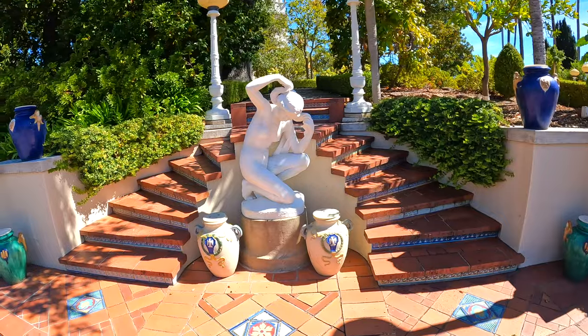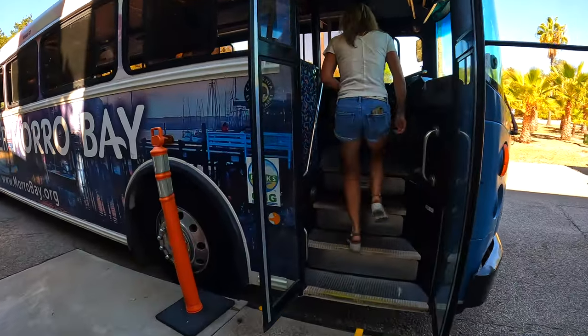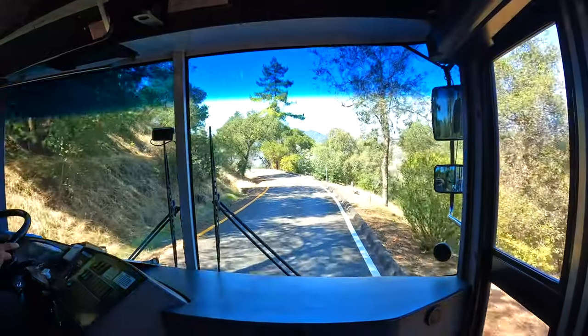There are various tours daily, but it's best to get your tickets online in advance. Our guided grand room tour was $30 and took two hours.